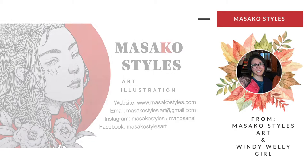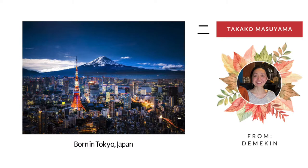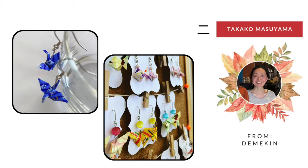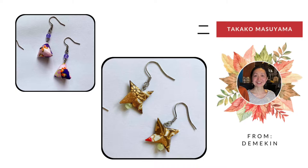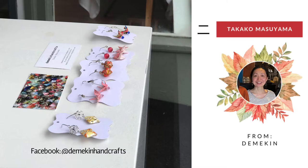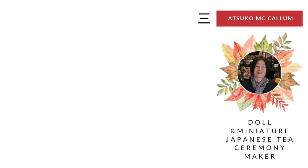Second, Takako from Demikin. Takako is from Tokyo and moved to Wellington in 2011. She started making origami earrings in 2016. All of the origami earrings are folded by her with Japanese Chiyogami paper, which is thicker and softer than standard paper. The earrings are coated with varnish several times to give them a shiny touch. She is also a Japanese language teacher, so if you want to study Japanese, contact her.